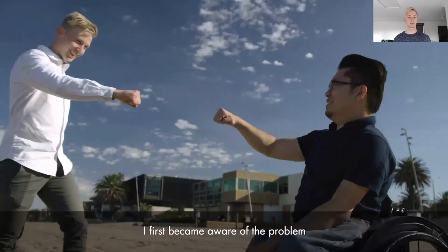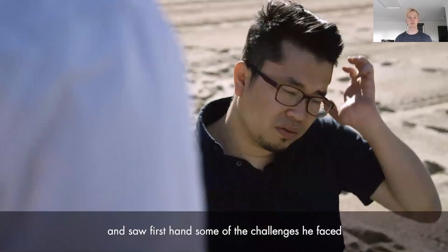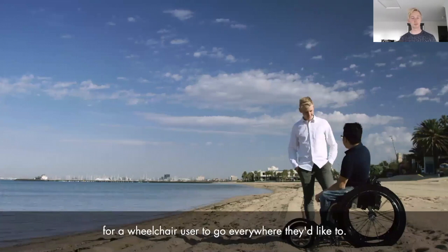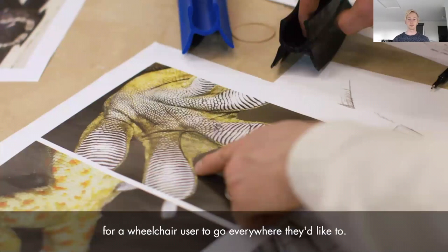I first became aware of the problem when I met my friend Hoy and saw firsthand some of the challenges he faced in accessing the beach. Current devices on the market are not affordable, aren't portable, and don't provide the freedom for a wheelchair user to go everywhere they'd like to. The profile of the tyres was actually inspired by a gecko's foot spreading out. The profile expands when in contact with the ground, allowing the wheel to go across soft off-road terrains.